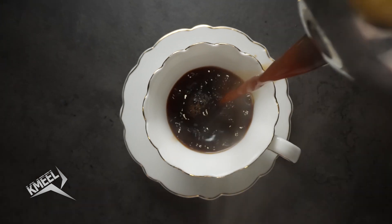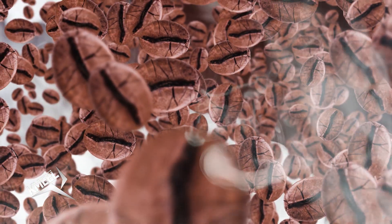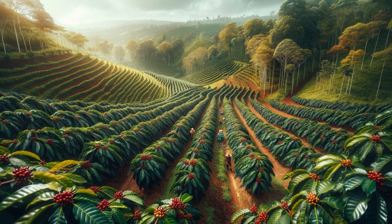Coffee is one of the most beloved beverages in the world, and much of its distinctive flavor and aroma comes from coffee beans. But what makes these small seeds so special? Coffee beans are the fruit of the coffee tree, also known as the coffee plant.